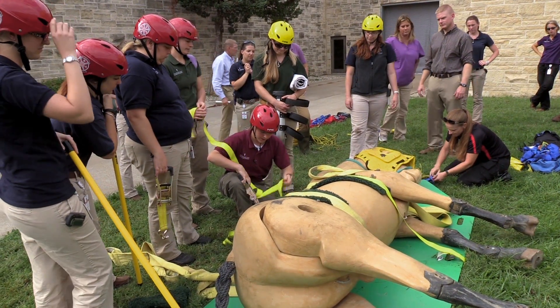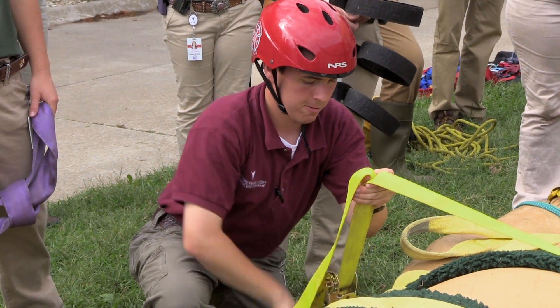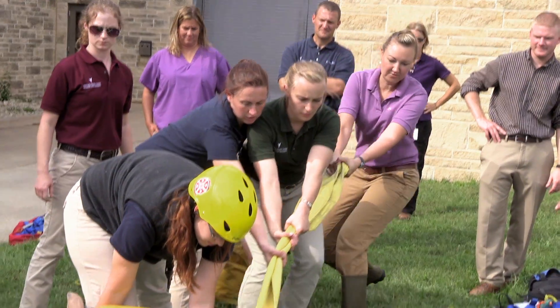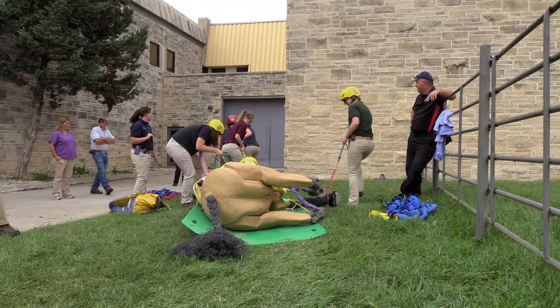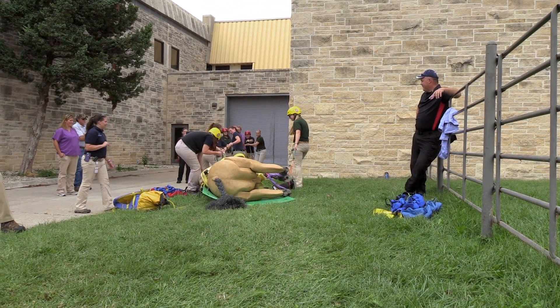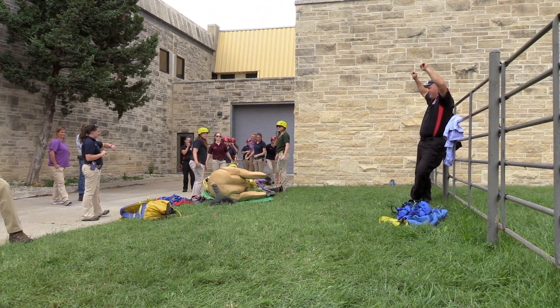While the training was only an introduction to large animal technical rescue, it gave students a background to communicate and work with first responders who may need to move injured animals. The goal is for them to be the spearhead of knowledge in the communities they go to — so when they start their practice, they can reach out to first responders and introduce the concept of technical large animal rescue.